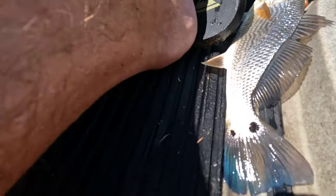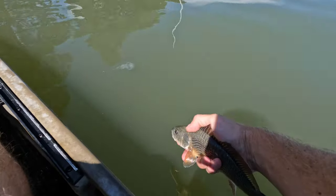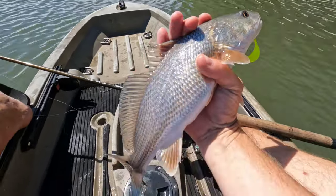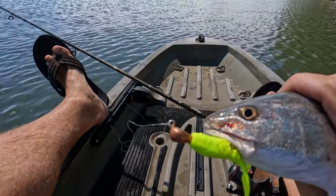Fish number two — world's smallest puppy drum, but still a pretty fish. Give him a nice little release. Getting a little bit bigger — red drum! Not quite a keeper yet though. It's on a gulp on a gold jig head.